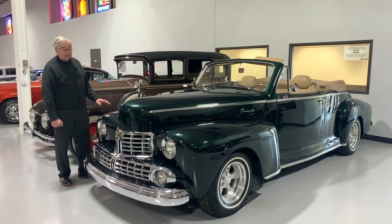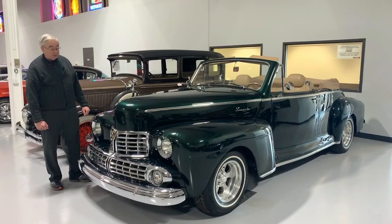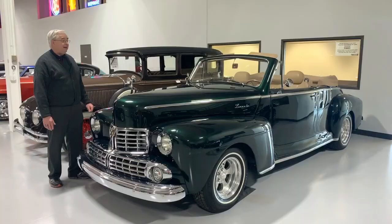Base coat, clear coat, it has a depth that you just can't believe. The biggest thing about these cars, of course, after the war they came out with — it was still a lot of carry-over from the 1942 style — but look at the quality and look at how beautiful that grille and bumper work is on this car. Really, really nice example.